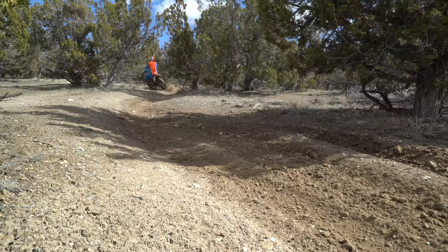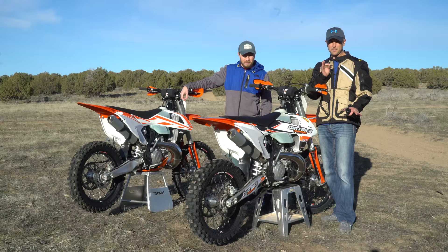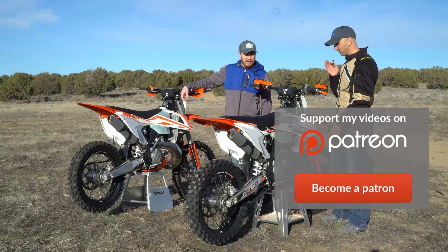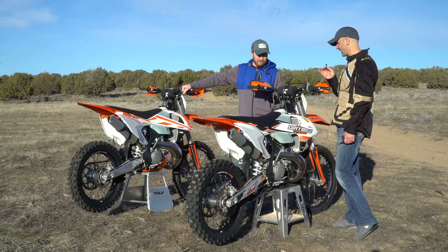So what are we doing today? We've got a 2017 300 XC — you guys have seen this on the channel a lot — and then we have a 2017 250 XC right over there. What I have done over the last several weeks is I've set these bikes up identically, as close to exact as I can possibly do. The only thing the 300 has that the 250 doesn't is a rear disc guard. They have slightly different hand guards and skid plates, but other than that they are set up identically — the suspension, everything is the same.